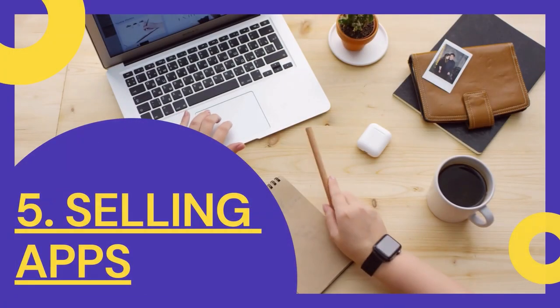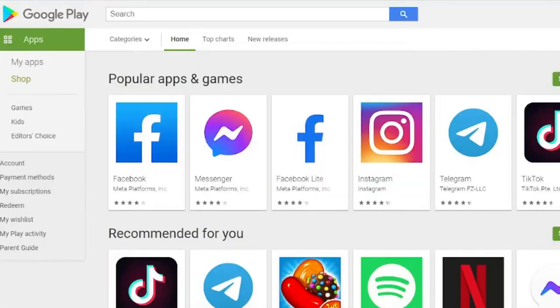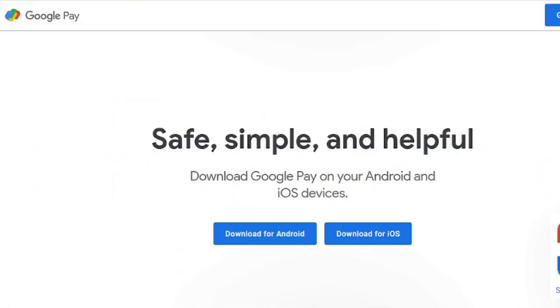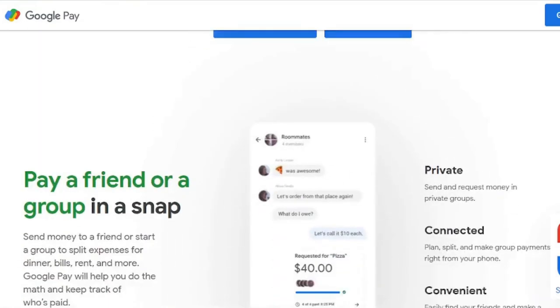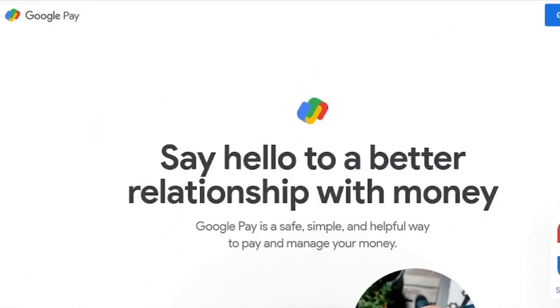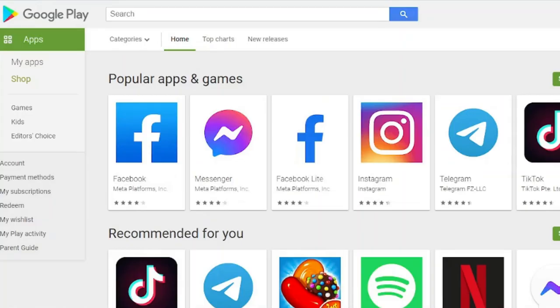5. Make money online by selling apps on Google Play. You can use your skills to create an app and sell it on Google Play. If you have a tech mindset and want to make a major app, Google gives a great platform for you to share your idea with the rest of the world. Setting up a Google Wallet merchant account is the first step. Anyone over the age of 18 can join for a $25 registration fee. Furthermore, Google provides methods for submitting your app for testing to guarantee that it is ready for release. When you're finished, you can make it a paid app.